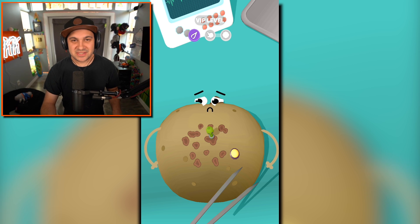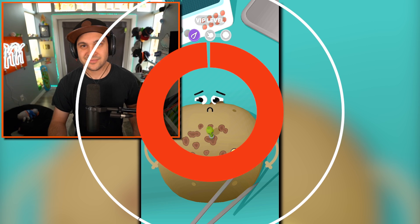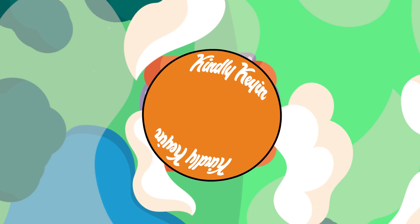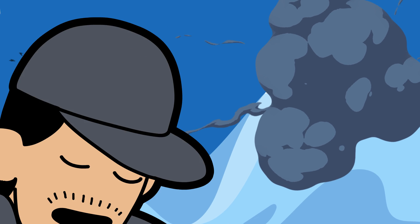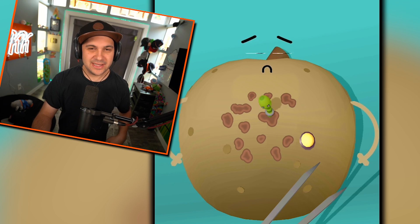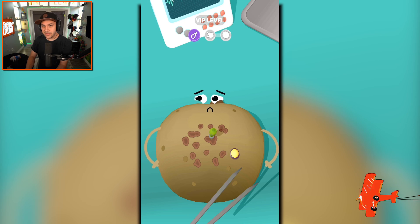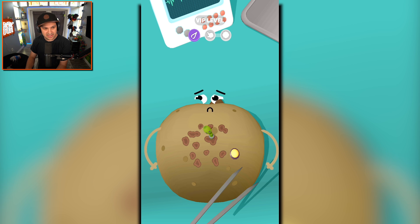We're returning to fruit clinic to save some more fruits so they can probably get eaten later. Hello everybody, I am Kindly Keen and welcome back to fruit clinic. No, it is not Mobile Monday — instead it's Fruit Fun Friday, that's a thing I just made up. Either way, we've all been getting a kick out of this game and part of the fun is just guessing what the next fruit is that we're gonna be operating on.